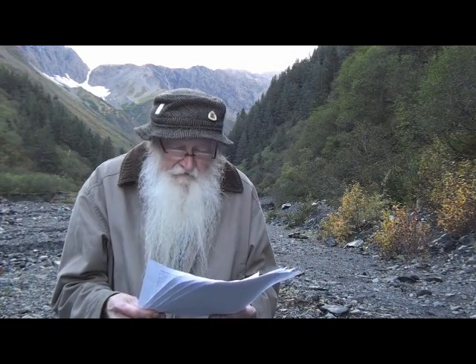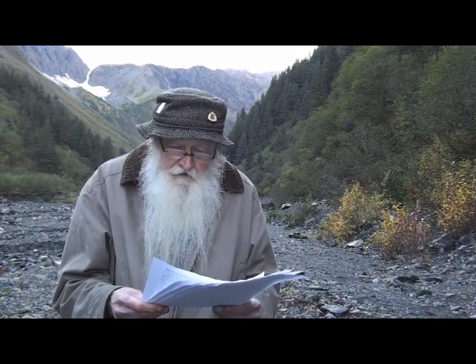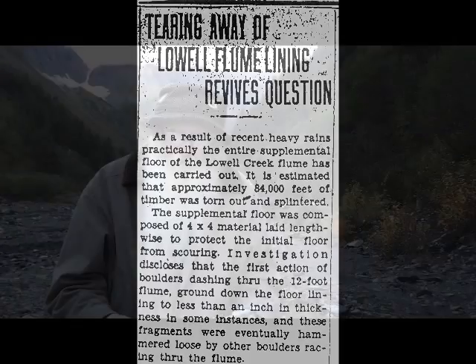The flume did not solve the flooding problem. During very heavy rains, the gravel, rocks and debris carried by the stream filled the flume and the water overflowed. Even if there was no flooding, the rocks and debris caused great damage to the flume. For example, the Seward Gateway of September 10, 1930 reported that heavy rains had torn approximately 84,000 feet of timber out of the flume and scattered it along the beach from Seward to Lowell Point.